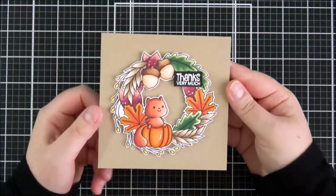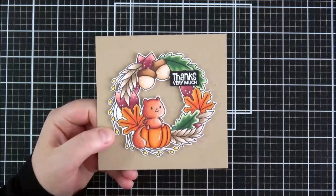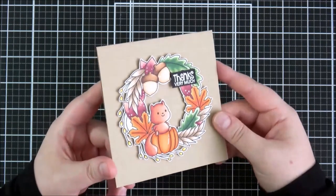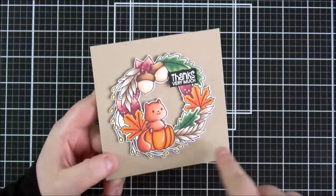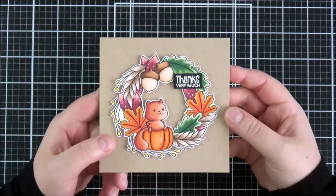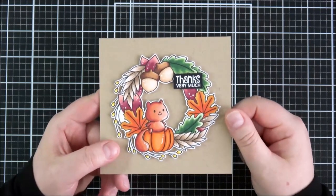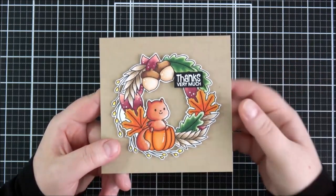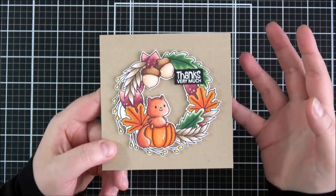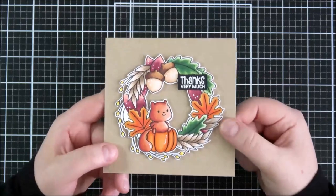This is the card I made using that set. I added the little squirrel on top of the pumpkin, masked that off first, then stamped the wreath on top. Coloured it with Copic markers and fussy cut that out. I added it onto a craft card base with some scored lines — it adds a little extra something when the base is simple. The sentiment was white embossed onto black cardstock. I think you could use this set for lots of occasions — it's very autumnal but great for Thanksgiving, thanks cards, autumn cards, or hello cards.